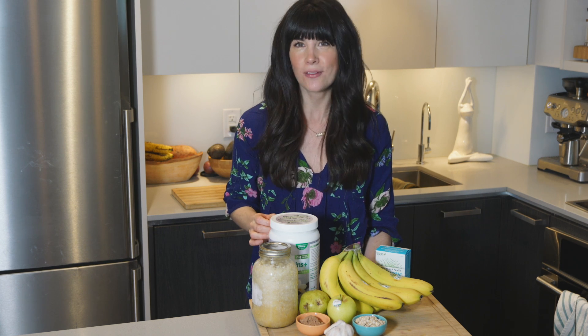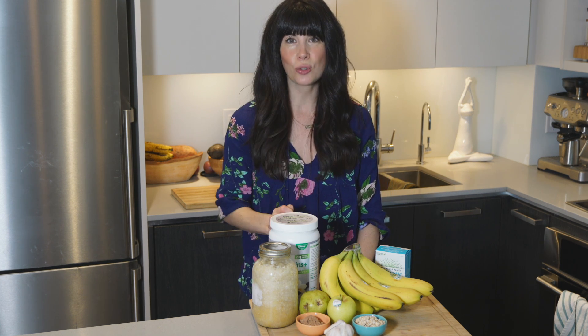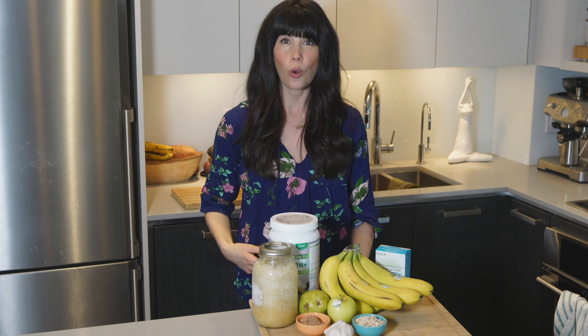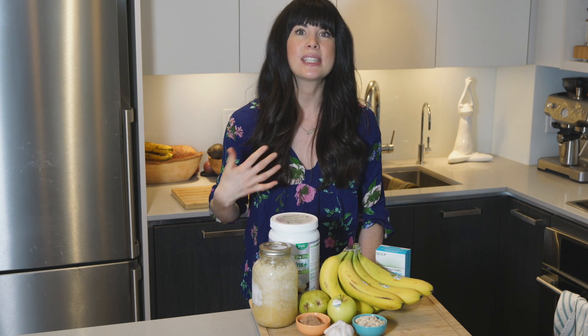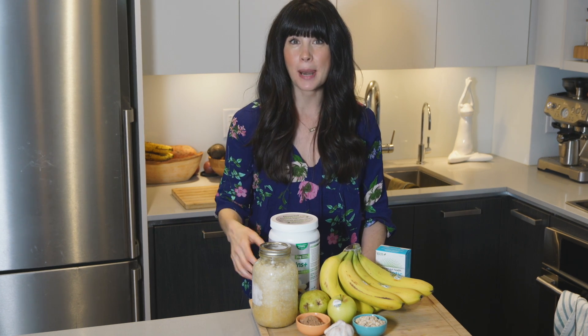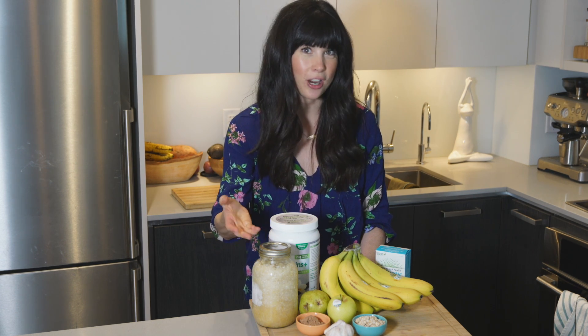Probiotics also form short chain fatty acids, which are the main nutrient source for the cells lining the colon. They promote a strong gut barrier, which is super important because this helps to keep out harmful invaders like viruses and bacteria. Fermented foods are a great way to get probiotics — I consider fermented foods to be like probiotic foods, and they should be part of your daily diet because they contain beneficial bacteria that thrive on the naturally occurring sugar or fiber within that food.